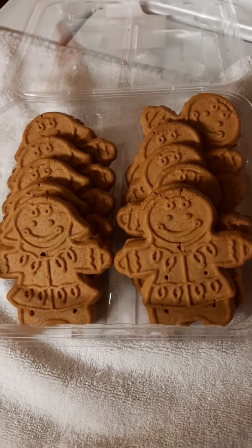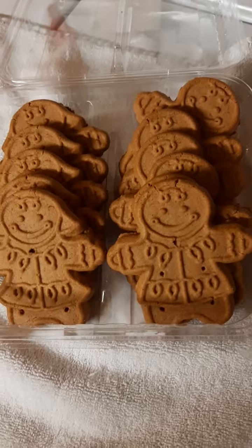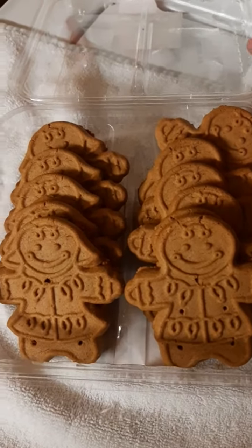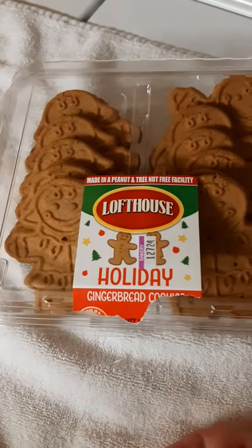So this is part one of Vlogmas Day 13 — I think I forgot to mention that at the beginning. Vlogmas Day 13, Part 1: these little Loftouse gingerbread cookies. Thank you for watching, bye!